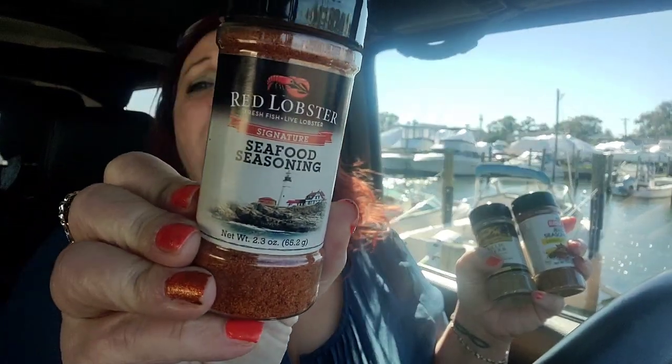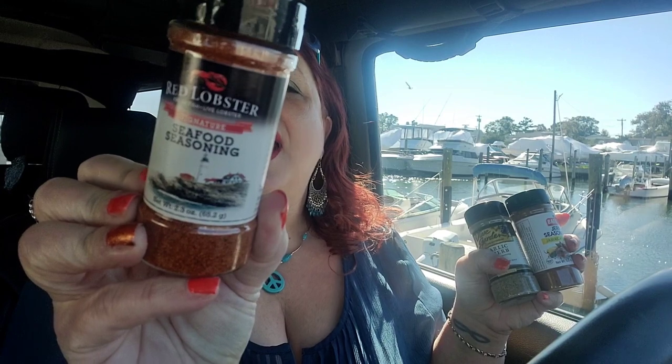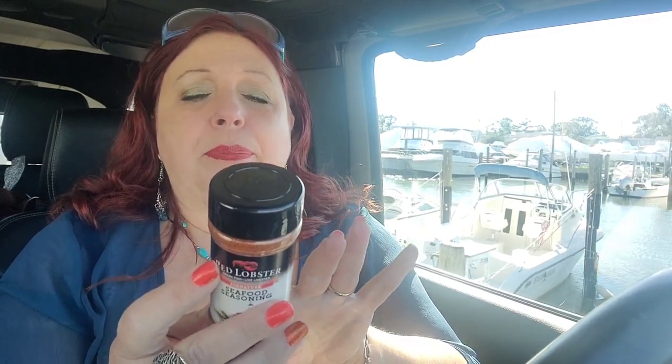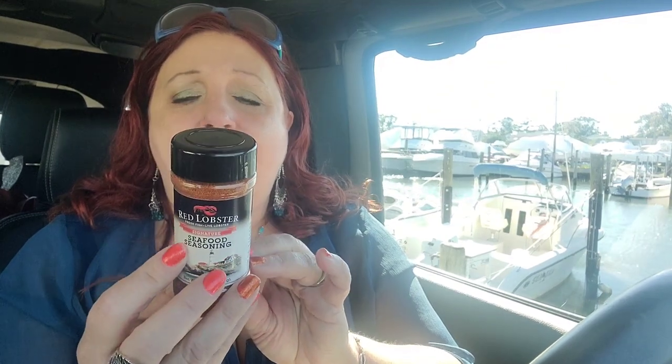I did find this Seafood Seasoning by Red Lobster and I actually really like this product. I like to read what's inside my seasoning because I have a lot of allergies. This product has salt as the first ingredient, then spices, paprika, dehydrated onion, dehydrated garlic, and not more than 2% canola oil and silicone dioxide added as a processing agent. That's a relatively clean seasoning — some seasonings have crazy stuff in them. Although I love the flavor, it will never be my go-to seasoning.